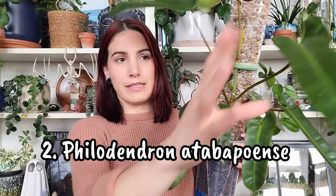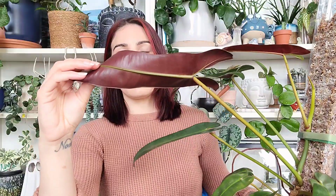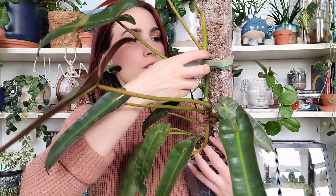Number two on my list is a plant we repotted together recently — my Philodendron adobatopens. This is a huge leaf; it's absolutely massive. We repotted it into a clear container with a mossy perlite mix pole, so hopefully it'll root itself in there. I absolutely love it. I love the maroon backs on these leaves, how long they get. The most recent leaf is doing really well and it's already working on another one.